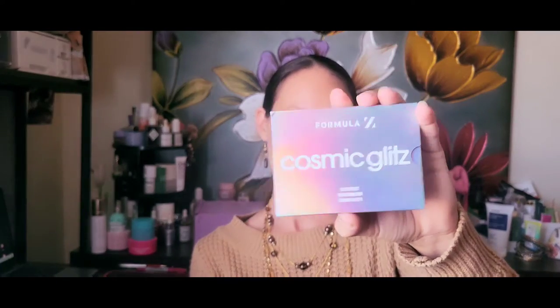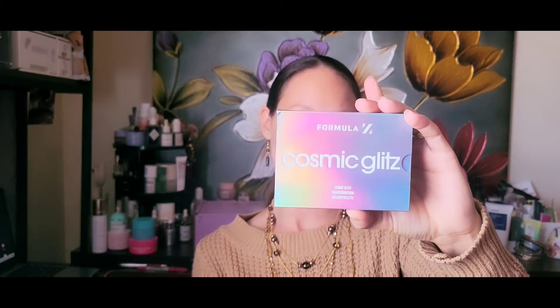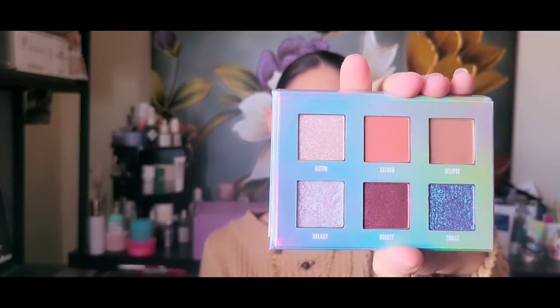The first product I'm picking up is the Cosmic Glitz by Formula Z. It is a palette and there are six colors: Astro, Saturn, Eclipse, Galaxy, Rocket, and Zodiac. I'm not going to open the giveaway one — I have another one here that is mine and already opened so I can show you the colors. It's a very nice, very beautiful palette.